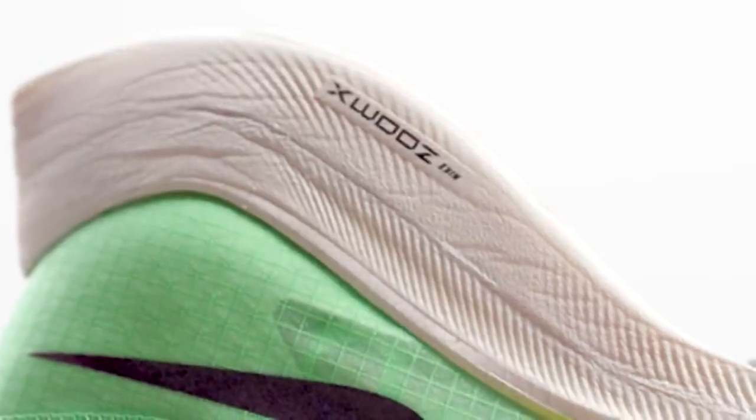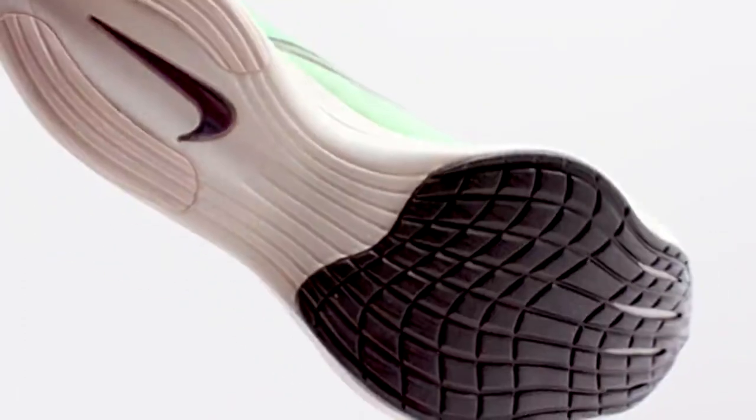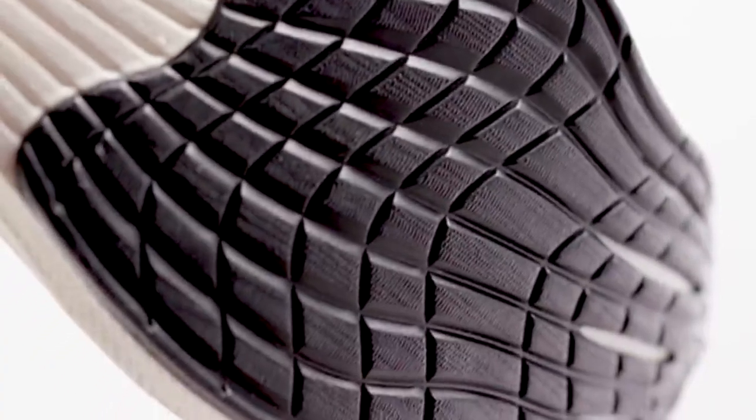We added more ZoomX foam to the midsole of the shoe. In total, 15% total volume, which is just allowing us to return more energy to the runner on every step.